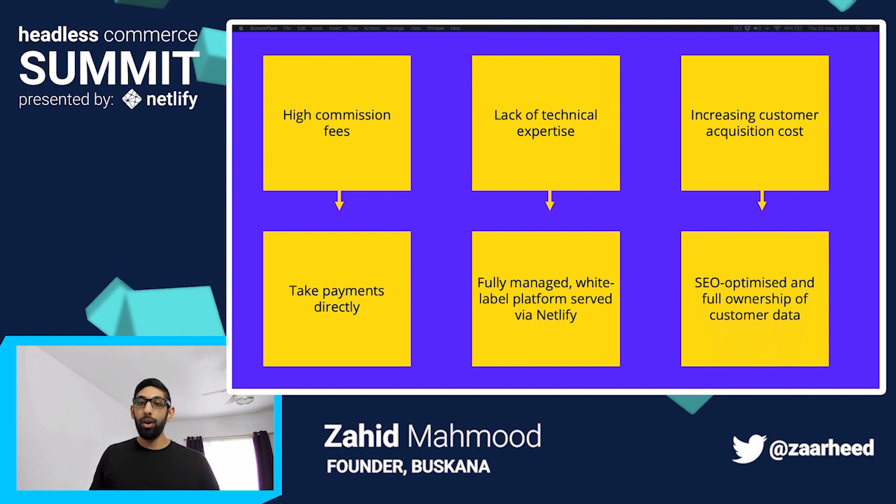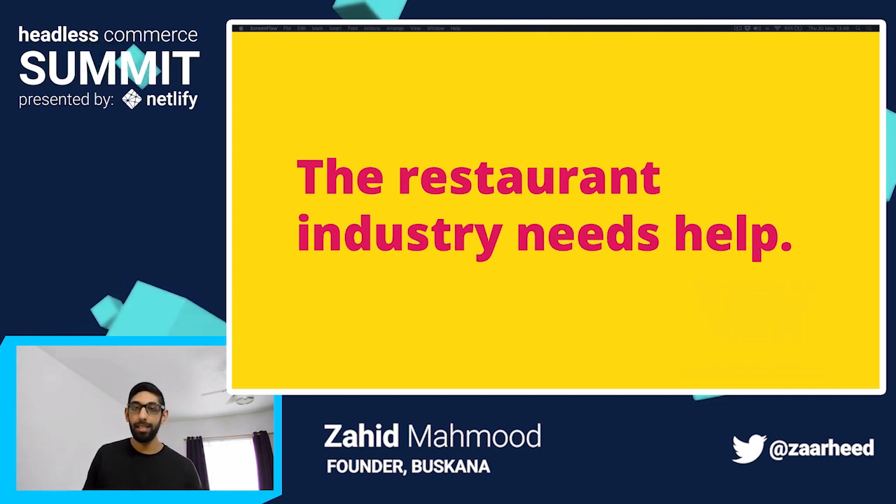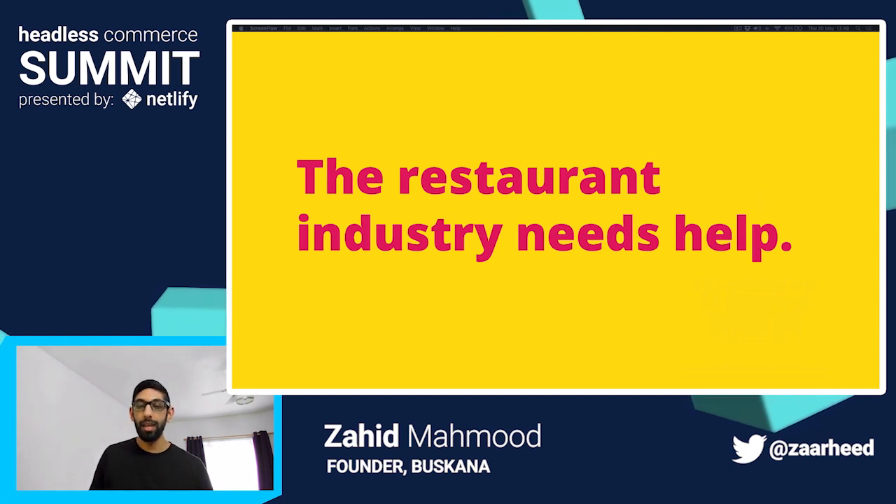Boscana gives restaurants their own SEO optimized website and digital menu to take online orders. Since they own the system and there's no middleman, they have full ownership of their customer data. Even though online commerce has been around for almost 20 years, it's mind-blowing just how far behind the restaurant industry is. Did you know 67% of restaurants in the UK don't have a suitable digital presence to reach their customers? That's why delivery apps had a field day when they launched — there was just so much opportunity to exploit. But this exploitation now means that the restaurant industry needs help, and Boscana is not only here to help but to supercharge it too.